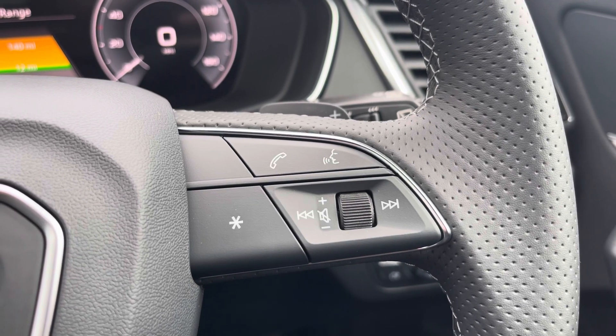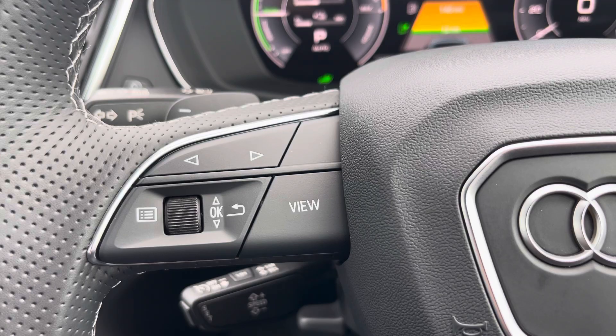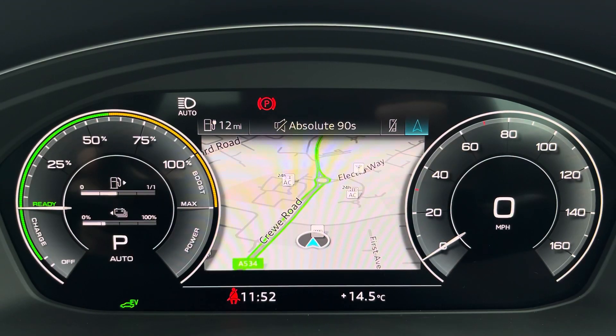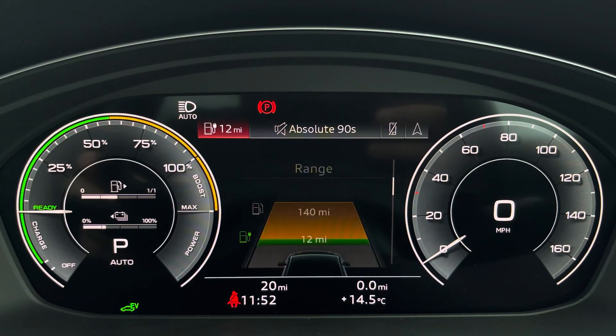On the right-hand side we have your telephone and volume adjustment. On the left-hand side, we have a choice of views for your Audi virtual cockpit. This can be set to navigation, connect to your telephone, your favourite radio station, or general vehicle data including your range as well.